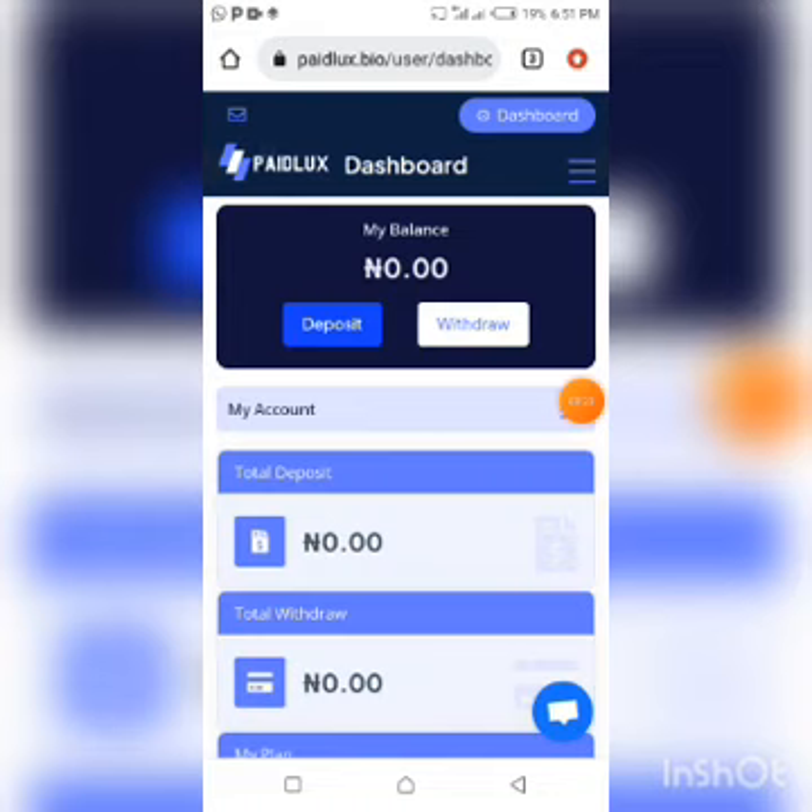These adverts actually vary from 5 seconds to 10 seconds or thereabouts, but not up to a minute. You come to this platform by signing up and registering by clicking the very first link in the description box of this video.